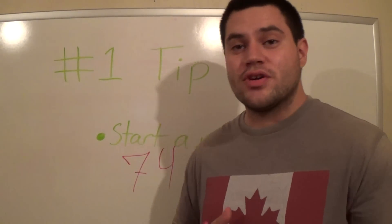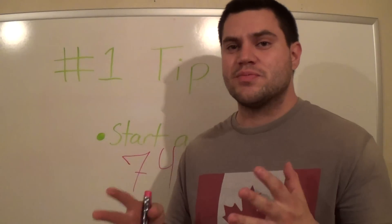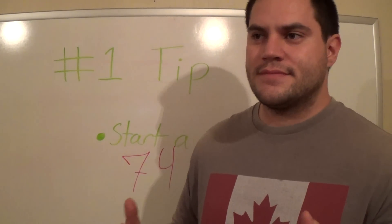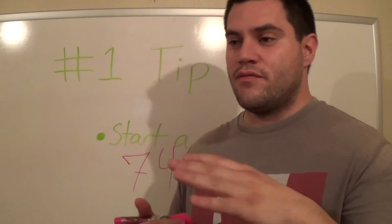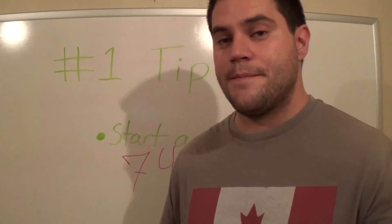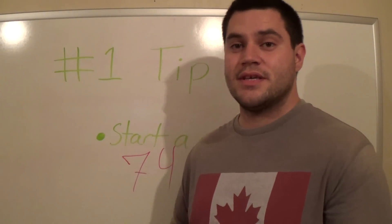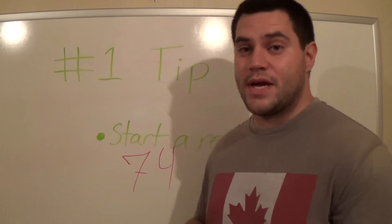But I started small. It was just me and one other guy — two people. So our reach was probably around 6,000 or 7,000, from YouTube, Twitter, Facebook, blog, even Pinterest. Just two of us. It started at two, and it's at 74 now.